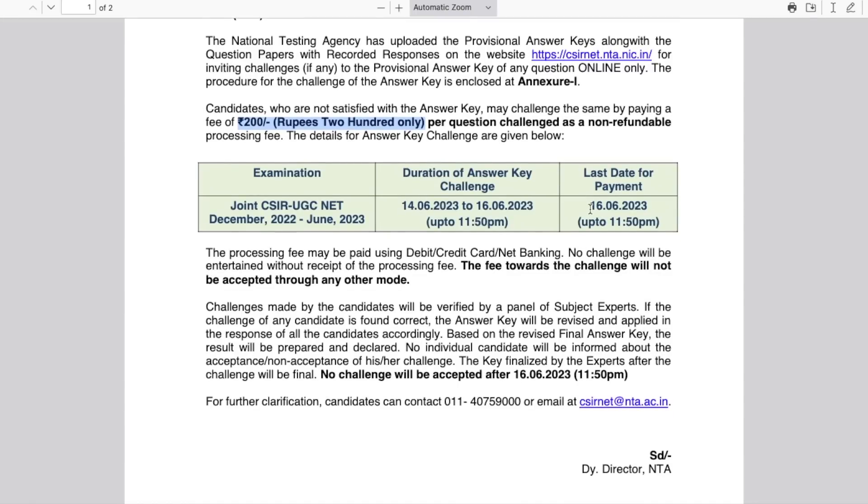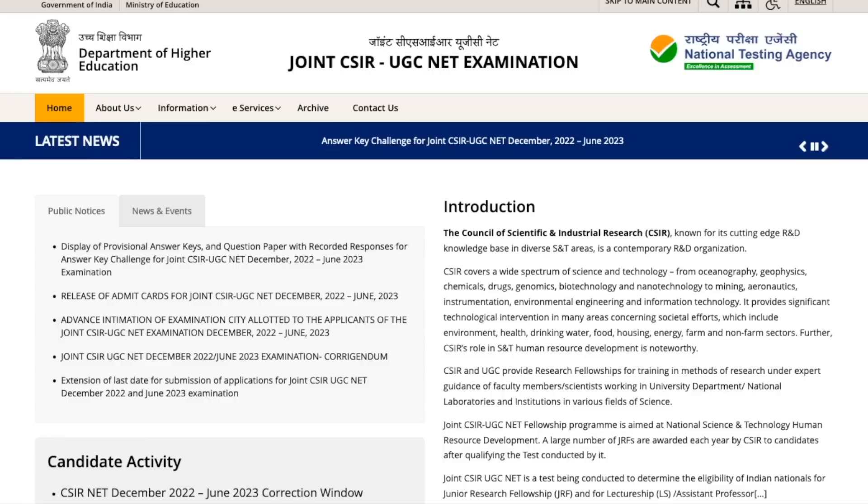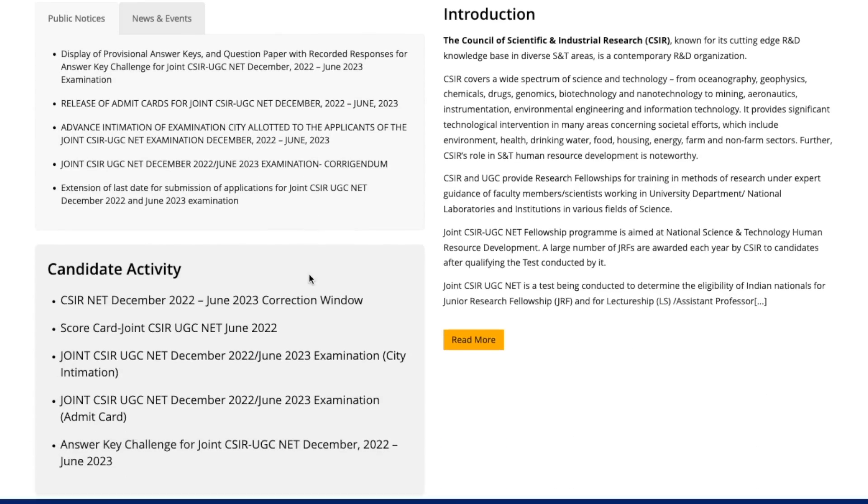All the details are there. It will be available and you can challenge the answer key up to the 16th of June. Also, the response sheet does not remain on the website for long — it is only available for a few days. I request that you download and save your response sheet because later on many people want it but cannot get it. Today it has been uploaded; after the 16th they will remove it, so make sure you download and keep it.